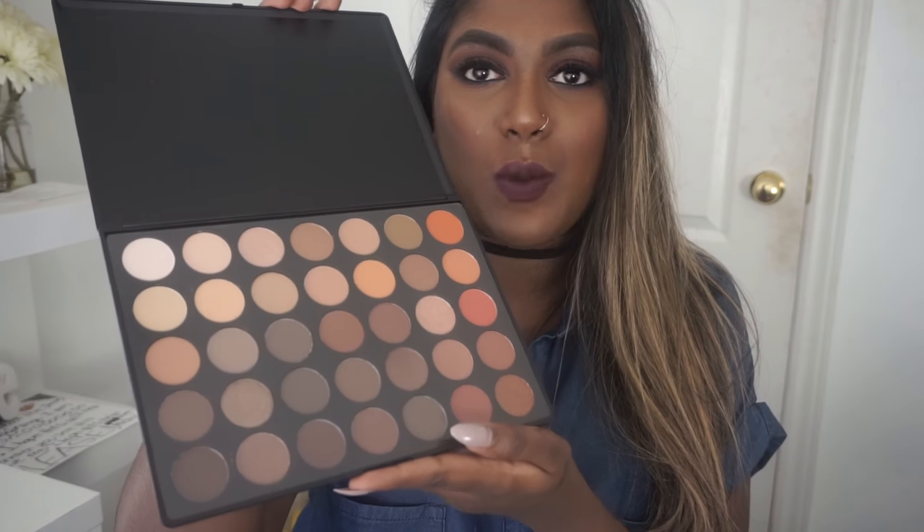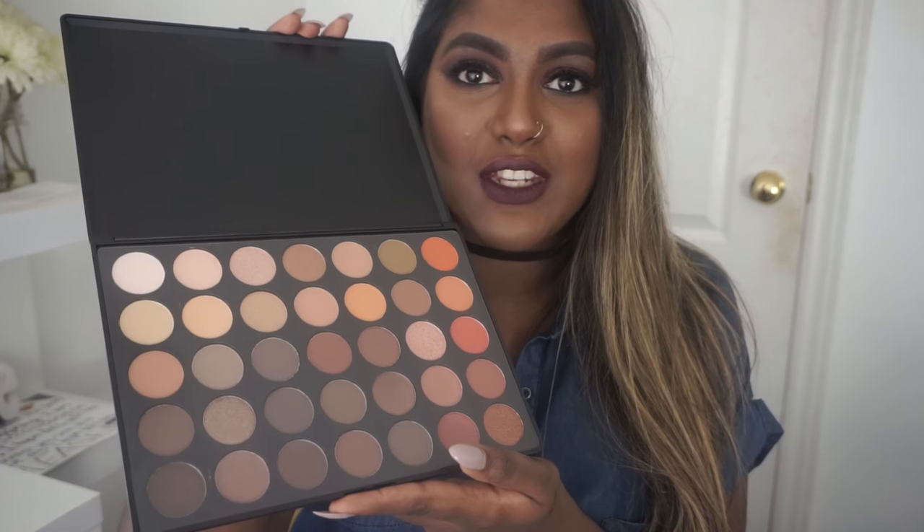It's mixed with mattes and shimmers and there are a lot of warm-tone shades. There are some cool-tone shades as well and it has lots of oranges, beiges, golds, and browns — literally me.